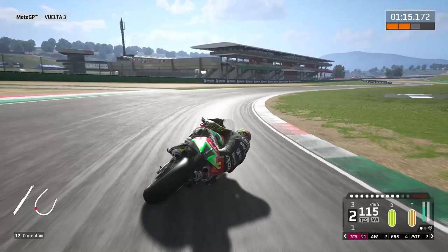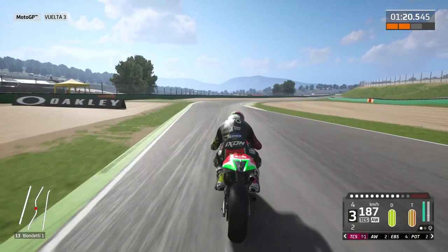And finally we are in the last sector and the last chicane too. You can't make any mistakes here, because you will lose it all.